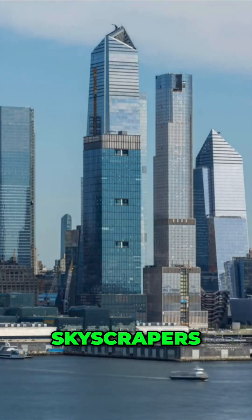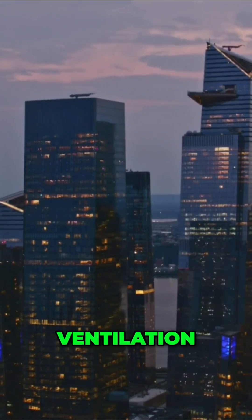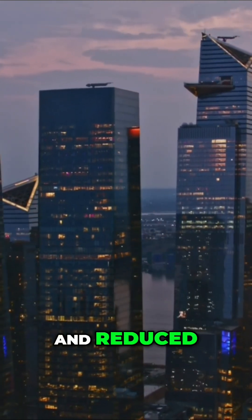The closely packed skyscrapers in Hudson Yards, including the Edge, hinder natural ventilation, leading to stagnant air and reduced air quality.